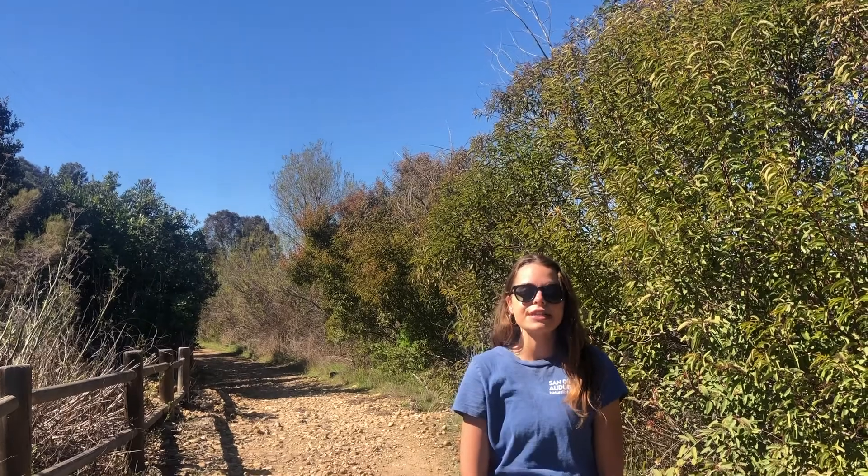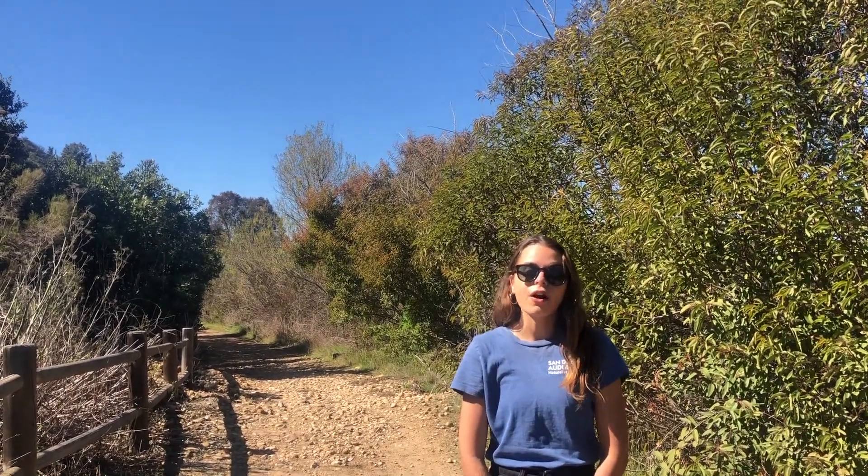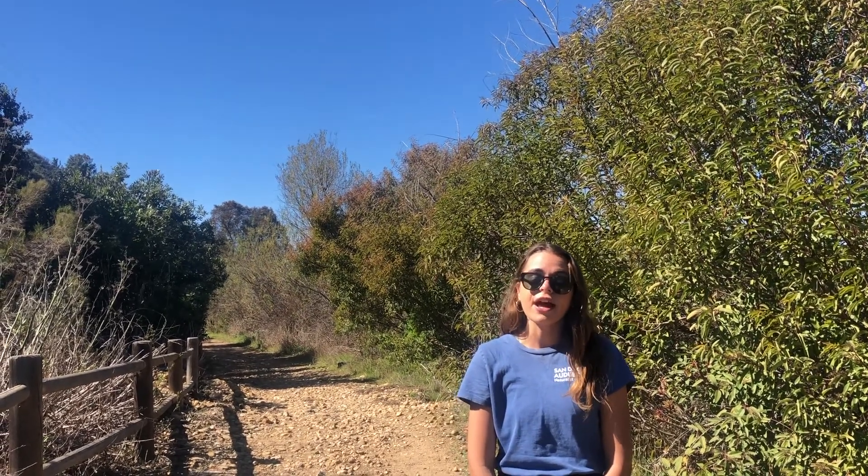Over the next three weeks, you'll be watching a series of videos to help you explore Otay Valley Regional Park and learn all about the amazing plants and animals that call this place their home. You'll also have a chance to participate in some live science labs, where we'll be working together getting our hands dirty to help protect nature.